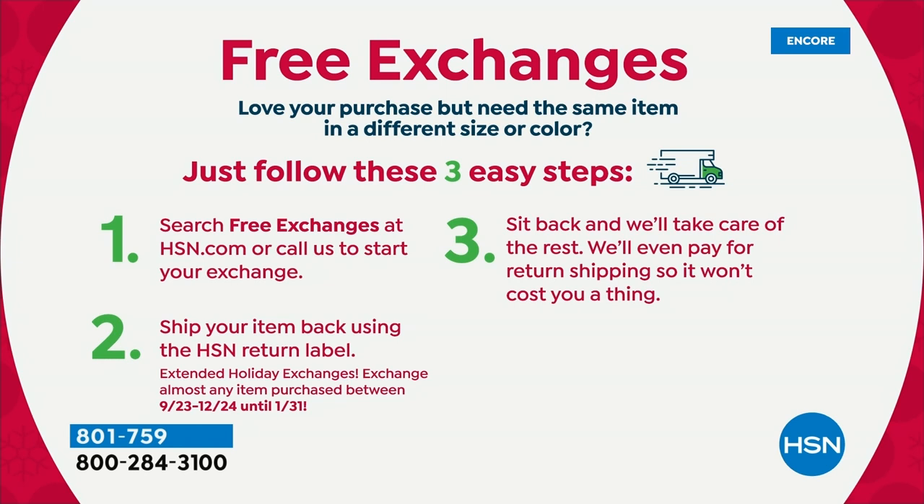Thank you for your calls. Item number 801759. A note about free exchanges: if you buy the today's special in red and wish you'd gotten green, you can send the red back — we will pay to ship it back and send the green your way. We take care of all costs for free exchanges.